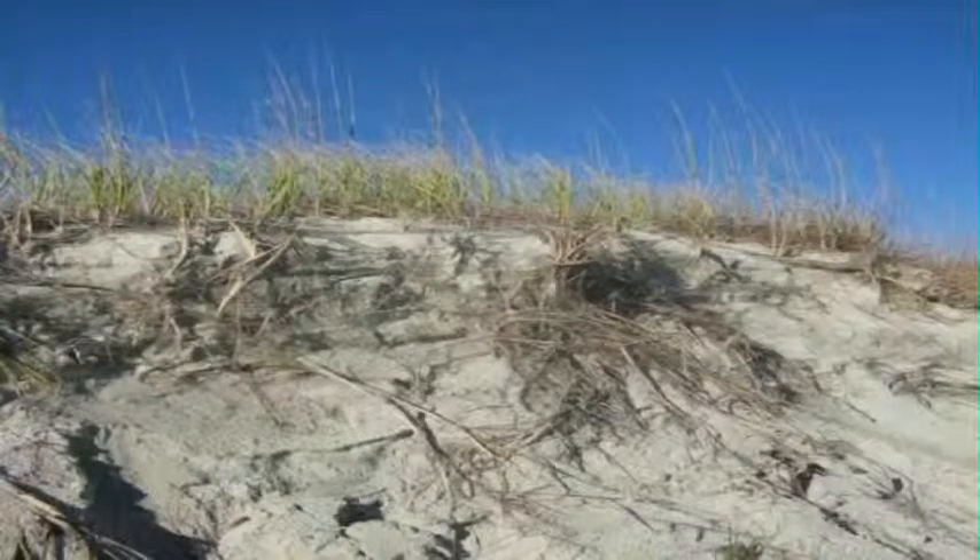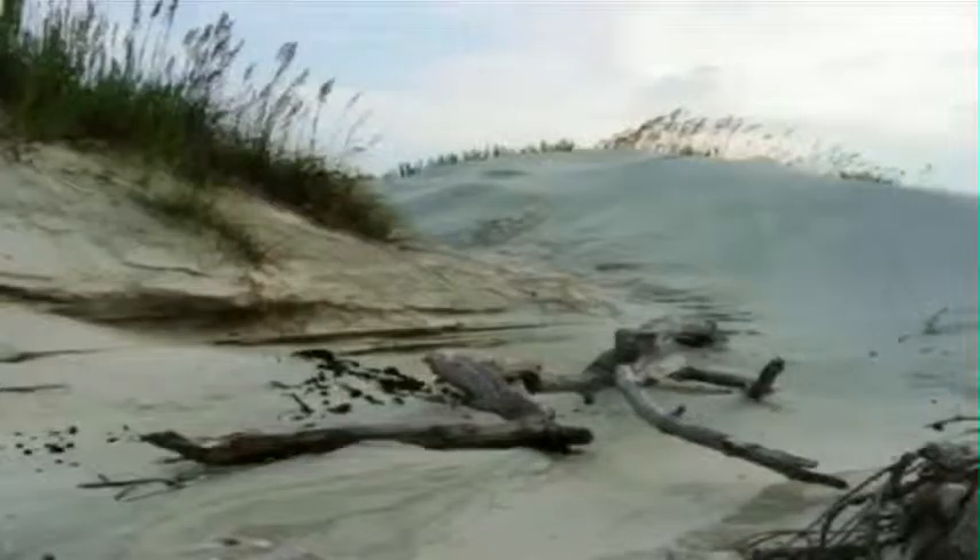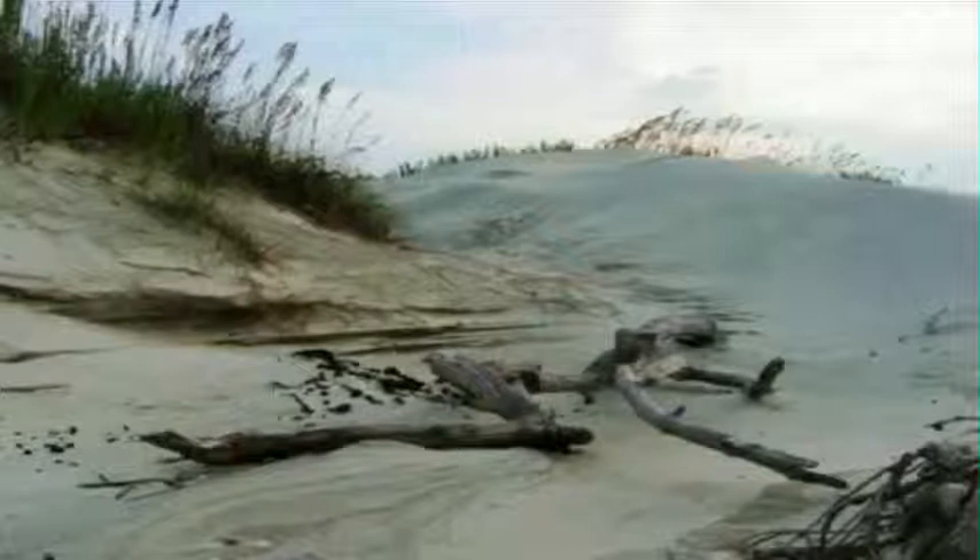Perennial dune grasses are the primary stabilizers of the frontal dune systems along the Atlantic coast. The dunes would not be able to withstand the wind if it were not for these grasses. The image you see is the path of what was Mad Inlet. Even though it has been filled to the point that water cannot travel through it anymore, the grasses are anchoring the dunes and allowing them to maintain this gap.